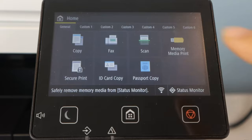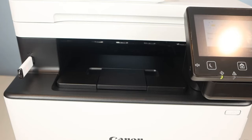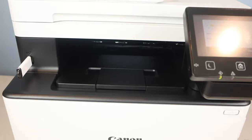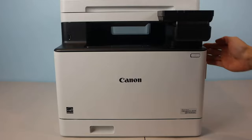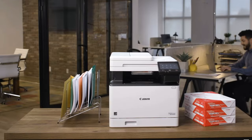The user-friendly 5-inch color touchscreen adds to its intuitive experience. Despite its strengths, it's worth noting that the printer's color cartridges can be a bit pricey, and it takes a moment to warm up initially. In conclusion, the Canon ImageCLASS MF753CDW offers high-quality document printing, rapid performance, and versatile connectivity options, making it an ideal choice for enhancing productivity in home and office settings.